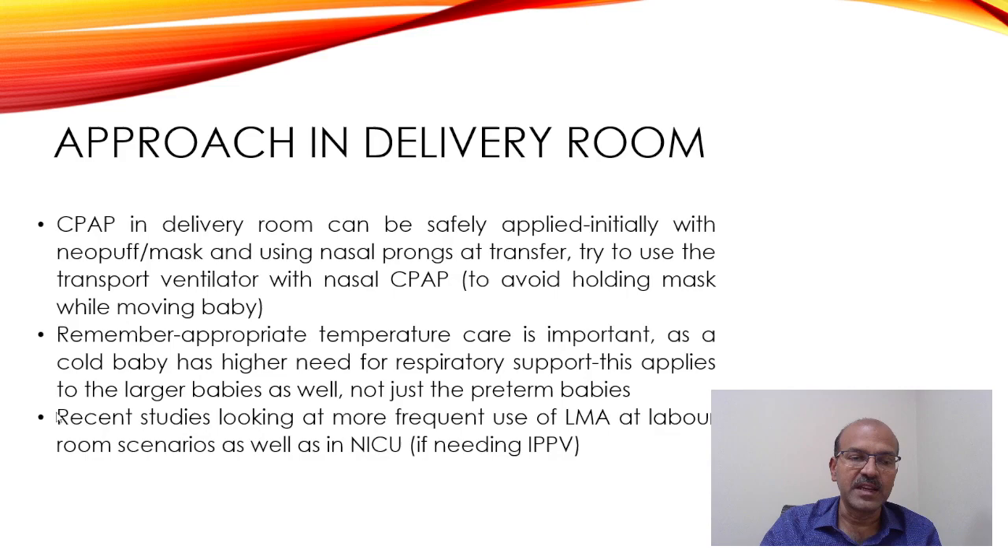There are recent studies looking at more frequent use of the laryngeal mask airway, both in the labor room and in the NICU if the baby needs IPPV, such as in cases of apnea. The efficacy of the laryngeal mask airway is better and more consistent than using a mask, because mask positioning may vary between providers. If you expect a reasonable length of IPPV, consider the laryngeal mask airway.